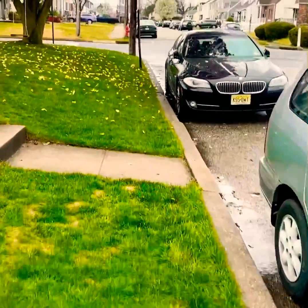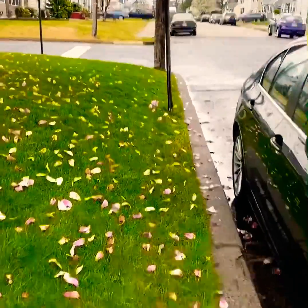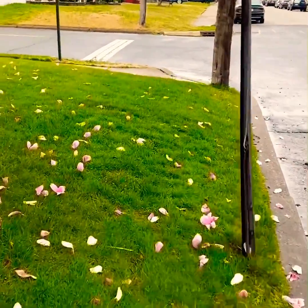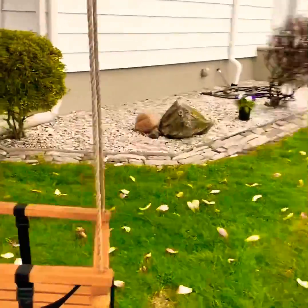You're only a few blocks from Main Street, where you will find bus transportation, restaurants, and shopping. It's also less than one mile to the Woodbridge train station and close to Woodbridge Mall.